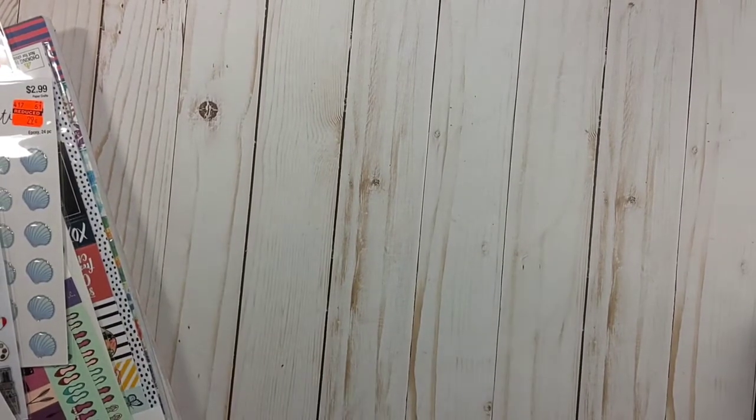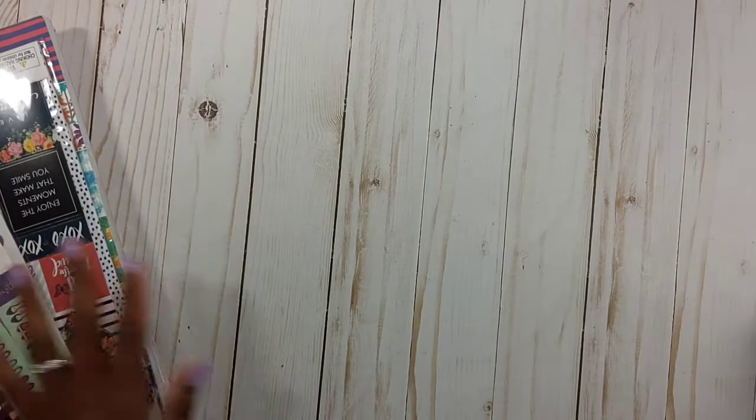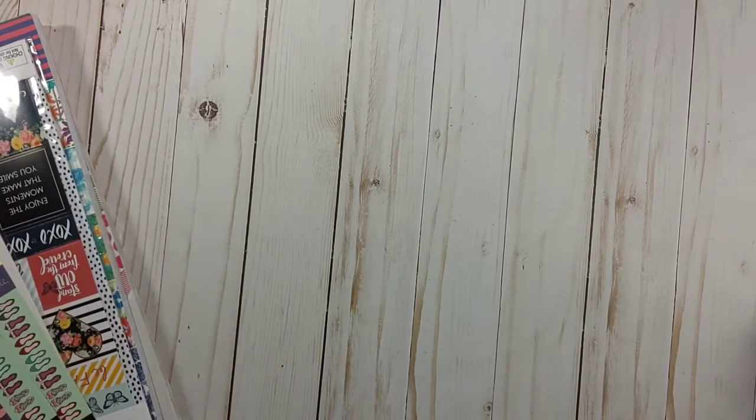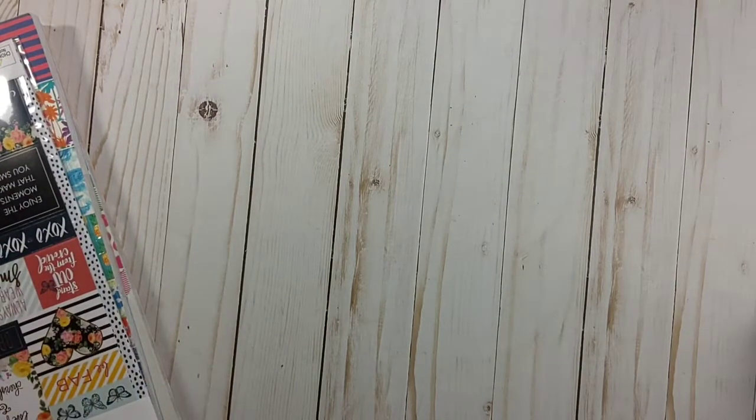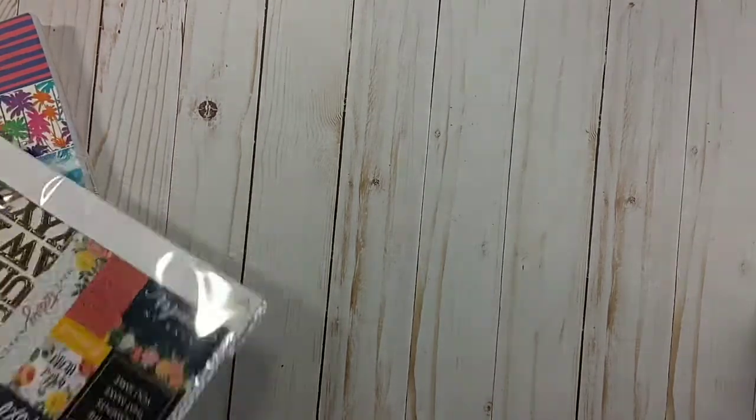Hey everyone, it's Gail Banks — welcome back to my channel. I know I said I was not going to go back to Hobby Lobby, but of course I started watching other people's hauls and said let me just run into one more Hobby Lobby and see what they got. So I'm going to start with the paper pack.